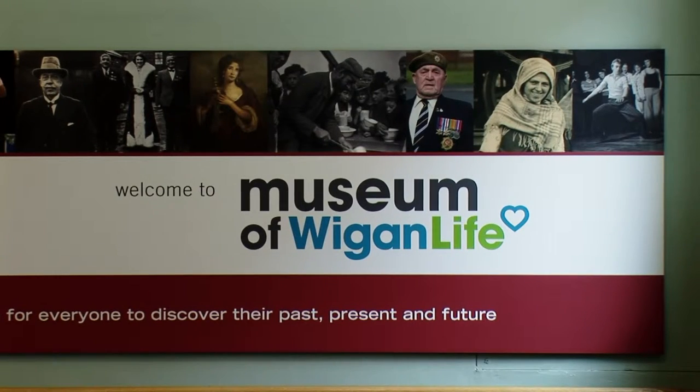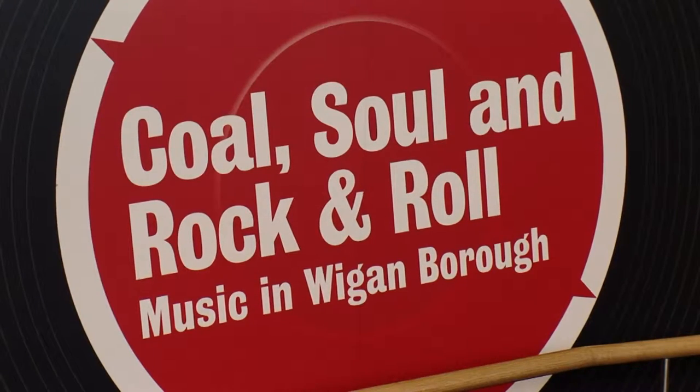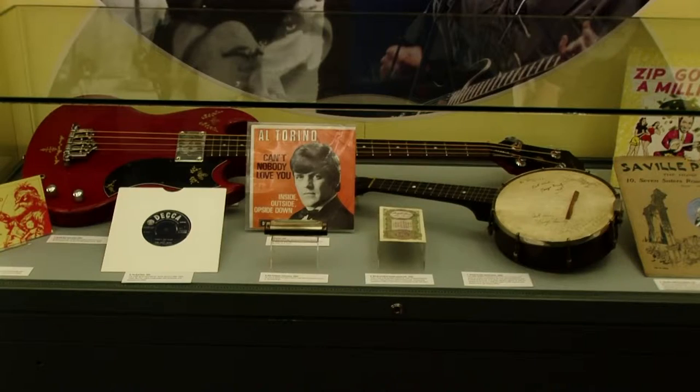The role of volunteers at the museum is really important. They help across our schools program, our education program, our summer activities, and they've helped in this exhibition 'Cold Soul and Rock and Roll'. We have over 80 volunteers registered.